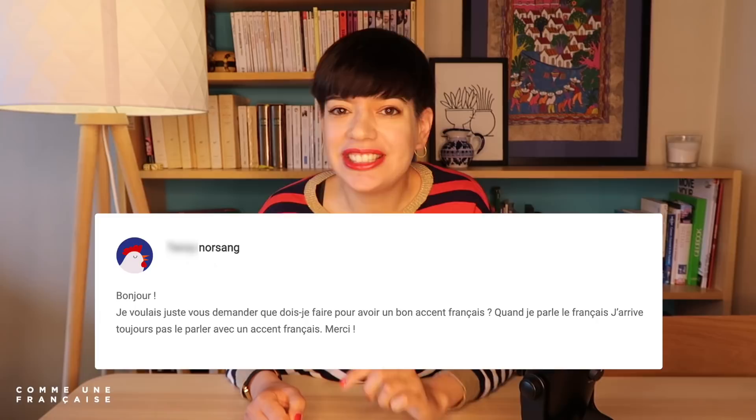French accent comes in all shapes and sounds. How can you sound a little bit less like an English speaker and a little bit more like a Parisian? I know this is something you've been looking for, so let's dive in.